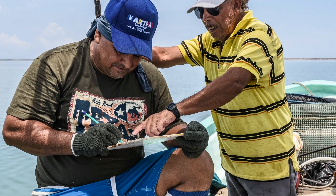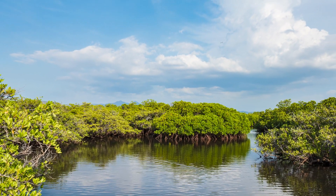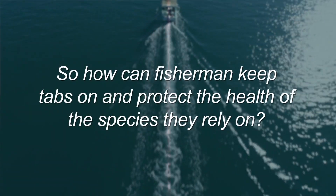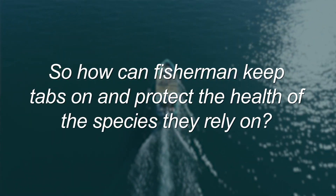Healthy shellfish populations deliver other systemic benefits for La Paz, by filtering water and supporting the local ecology so other critical species can thrive. So how can fishermen keep tabs on and protect the health of the species they rely on?